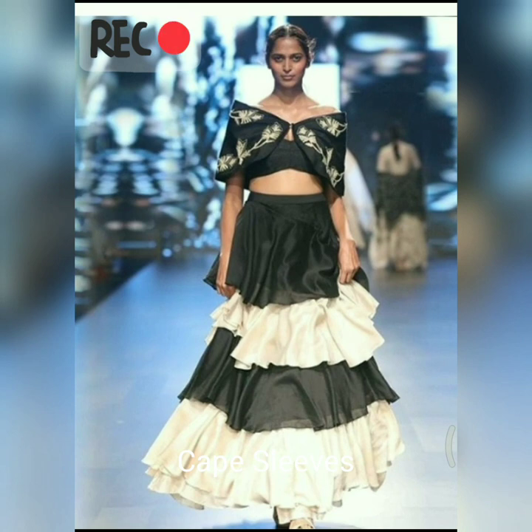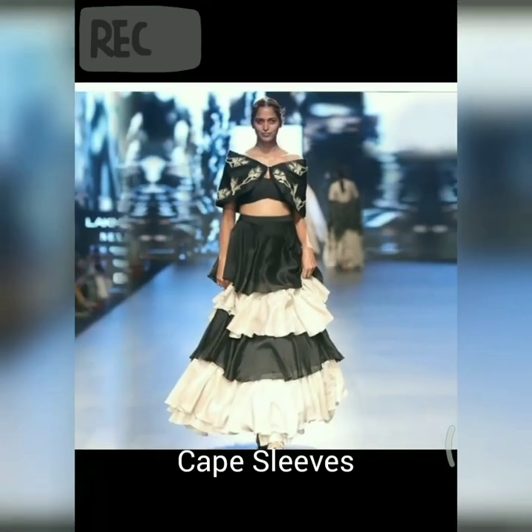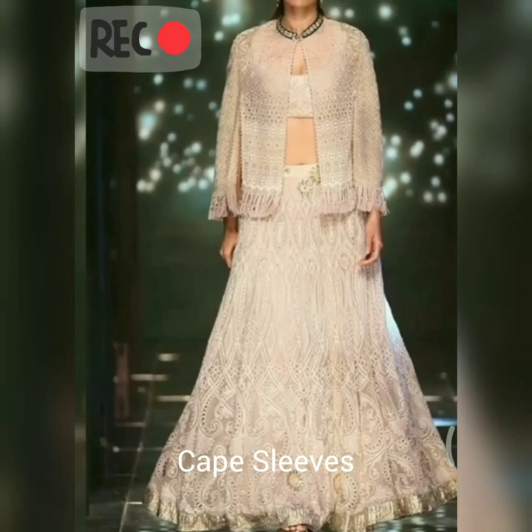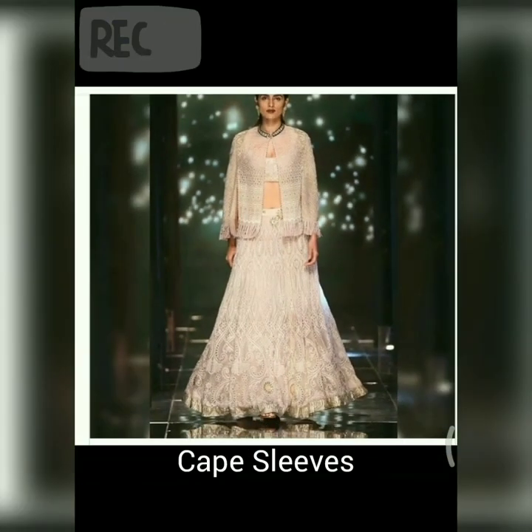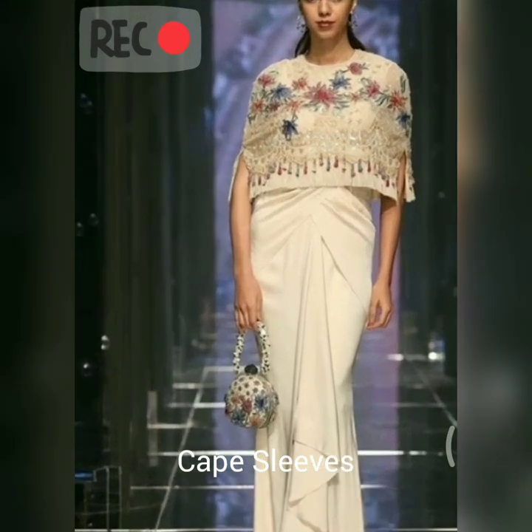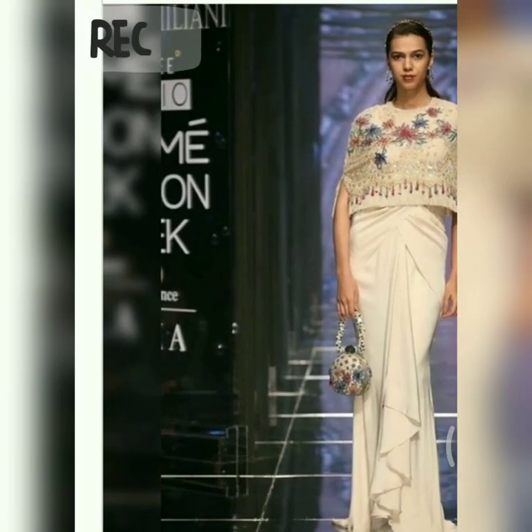The next one is cape sleeves. Guys, these sleeves have been in for such a long time, but still these sleeves can stand out at the next fancy wedding you're gonna attend and I'm sure you can turn all the heads around.